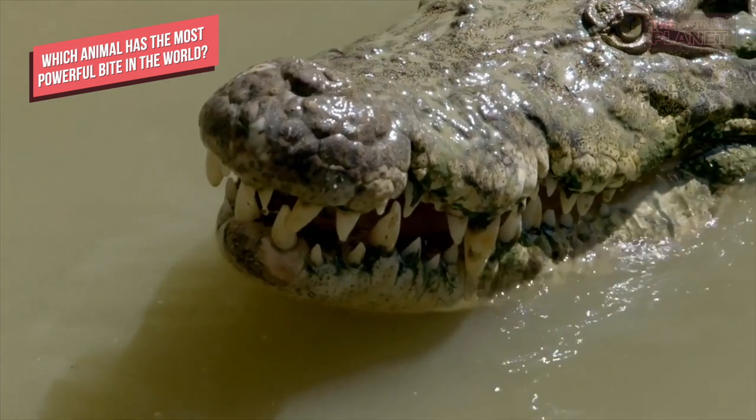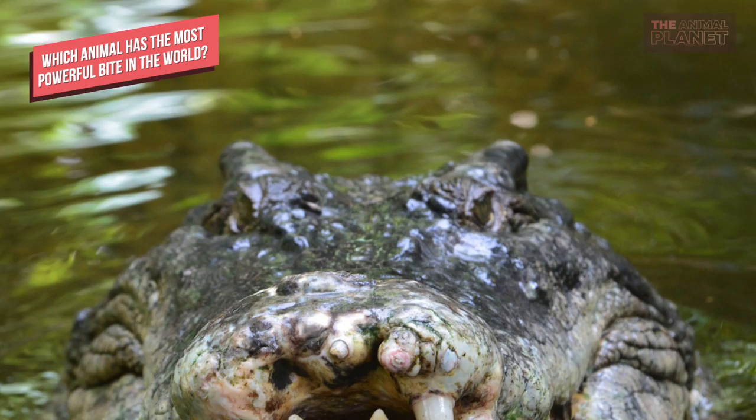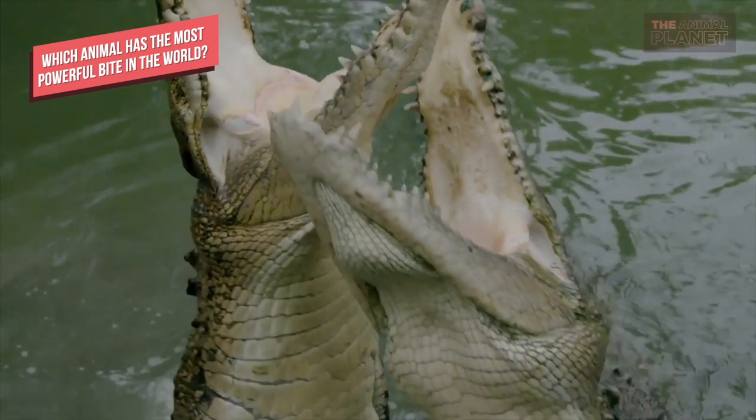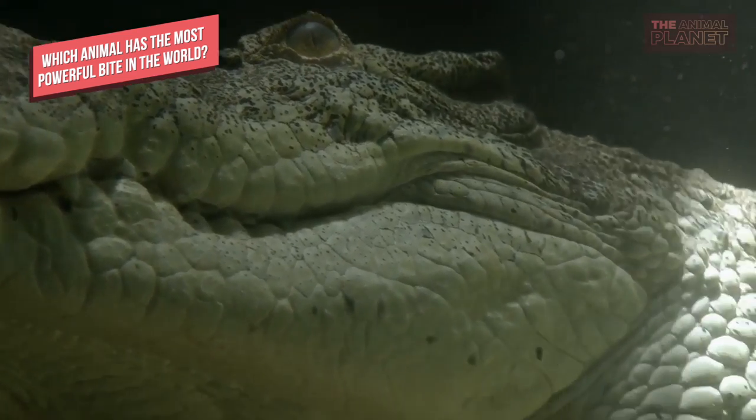Which animal has the most powerful bite in the world? The saltwater crocodile has the most powerful bite ever tested. In an experiment done by the National Geographic team, the bite force of the Nile crocodile measured at 3,960 pounds per square inch. Their mouth contains 40 to 60 large teeth.